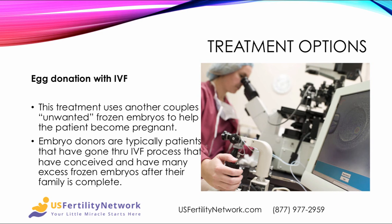Now, if traditional IVF is not working, then you can try egg donation with IVF. This treatment uses another couple's unwanted frozen embryos to help the patient become pregnant. Embryo donors are typically patients that have already gone through an IVF process, conceived, and have excess frozen embryos after their family is complete. This can be very beneficial and avoid the whole process of trying to use the woman's own eggs.